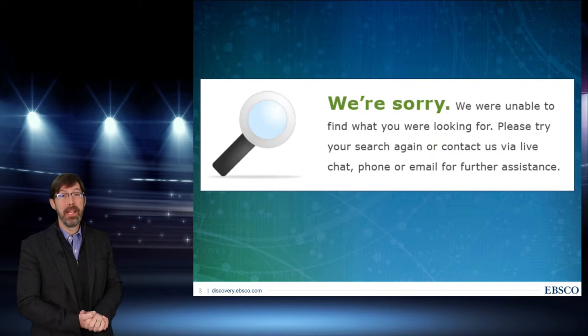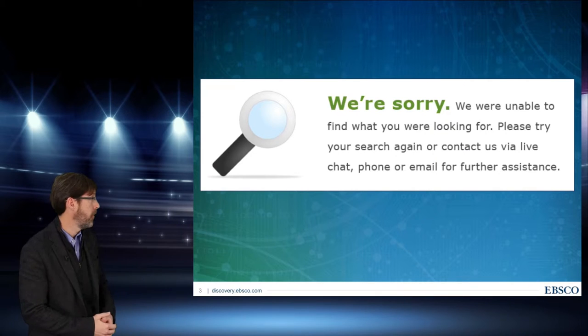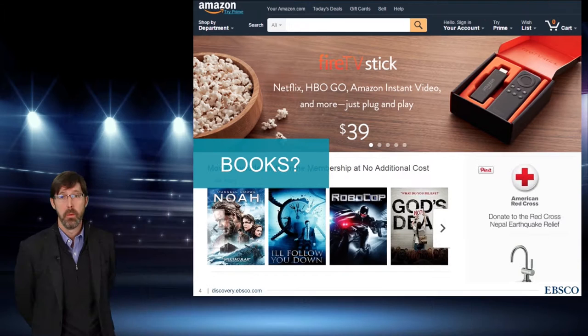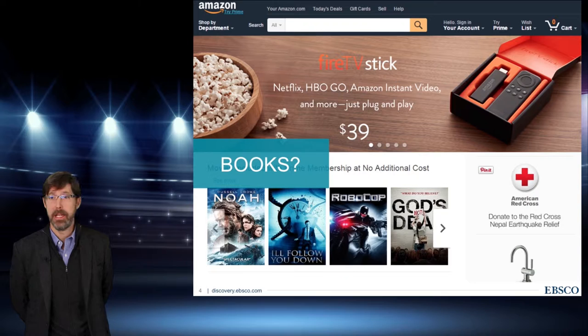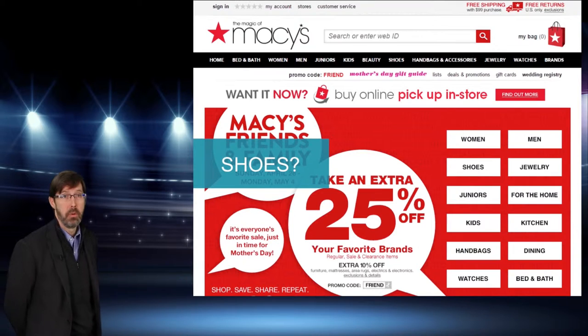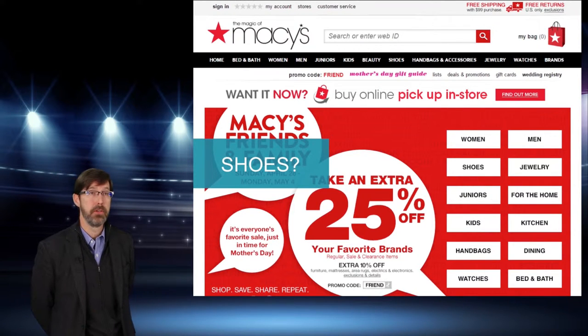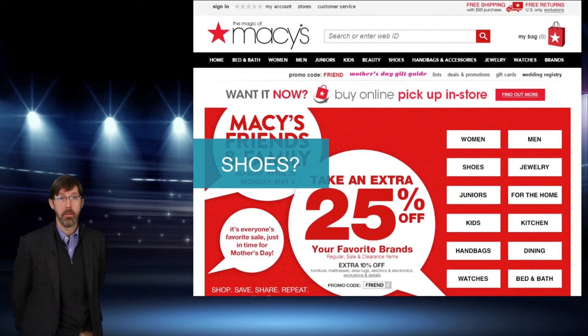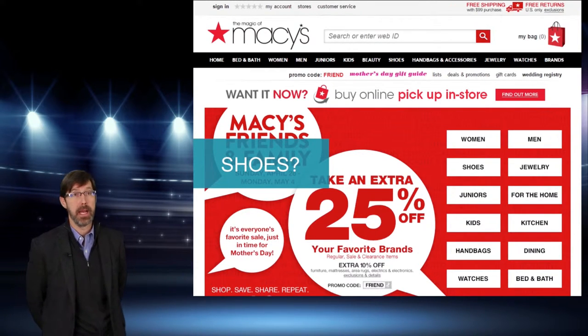The user is just unaware of what's actually available in that search. When they go to any other white box on any retail site or web search site, the experience is different. Take Amazon — it doesn't matter what you type, it's going to search everything they have: books, DVDs, groceries, electronics. The same is true at Macy's — one white box searches everything. That's the issue with some library sites today: if you're searching that white box, you're only getting library catalog results.